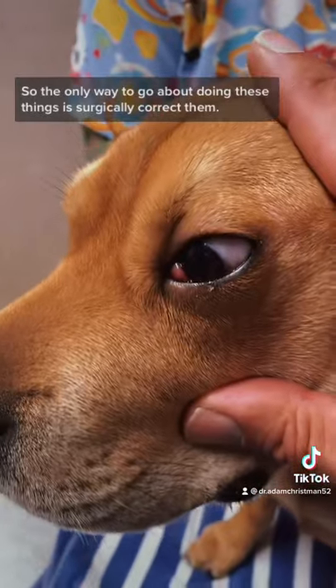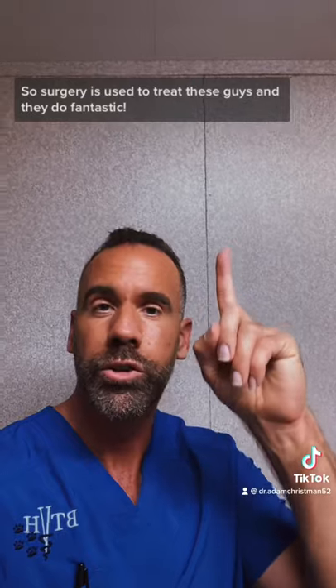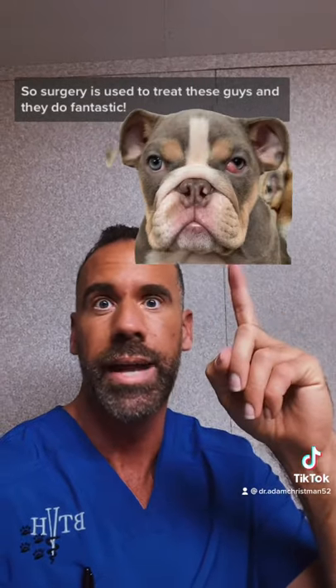The only way to go about treating these is surgery to correct them, and they do really well — dogs that have surgery for this do fantastic.